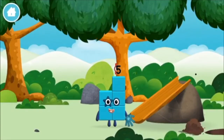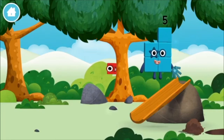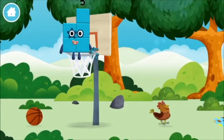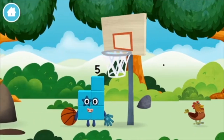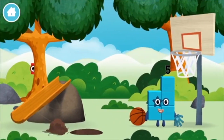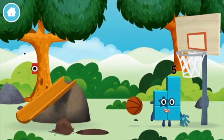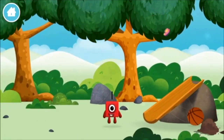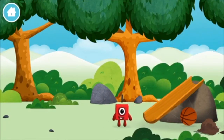You made a new number block! I love stars. I am one. One block.